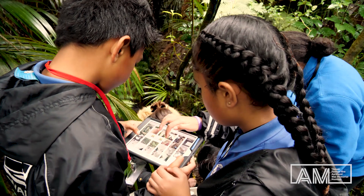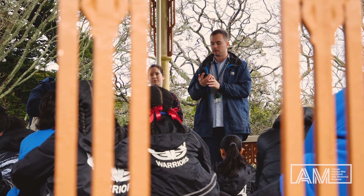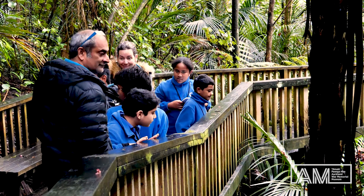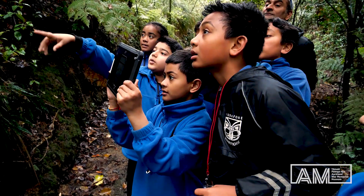iNaturalist is a really important citizen science tool which allows anybody and everybody to record and observe species wherever you want. Scientists from all over the world can have a look at all these observations and can communicate with these citizen scientists.